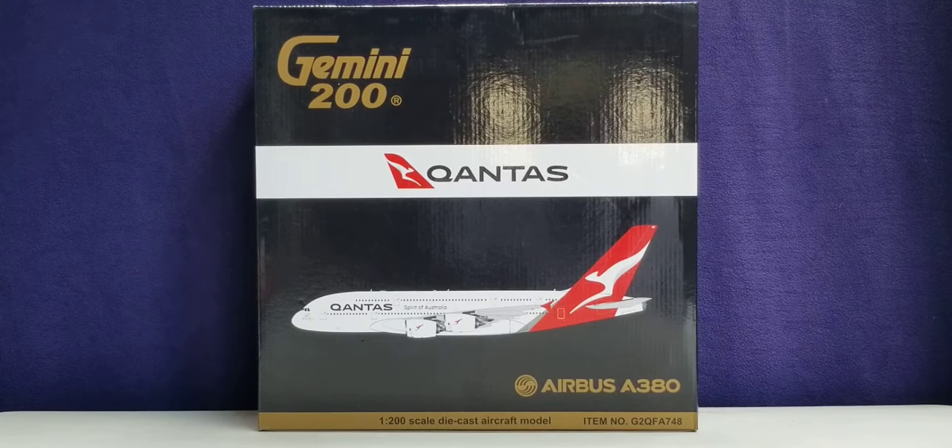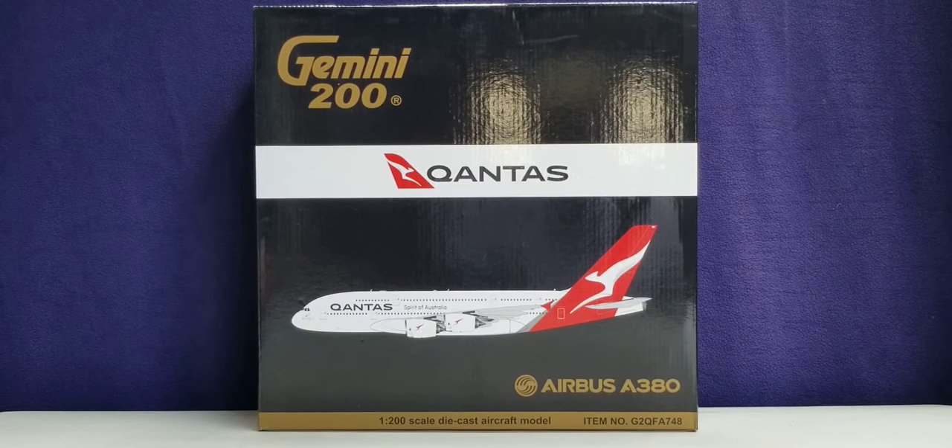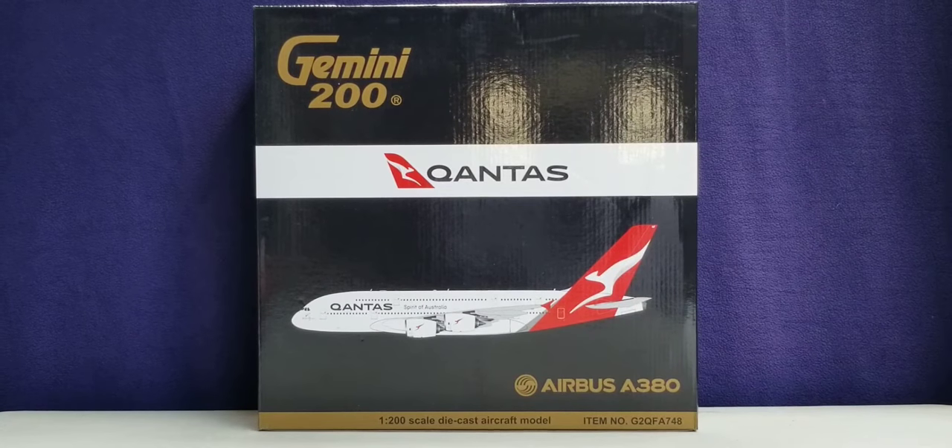Qantas is currently the third oldest operating airline in the world based on Foundation Day after KLM Royal Dutch Airlines and Avianca respectively, and still continues to operate under the same name today as it was when the airline was first formed on November 16, 1920, as Qantas recently celebrated their 100th anniversary on November 16, 2020. The name Qantas is an acronym for its original name, which stands for Queensland and Northern Territory Aerial Services.